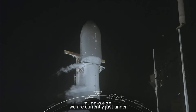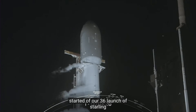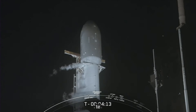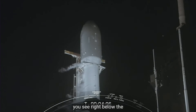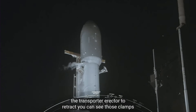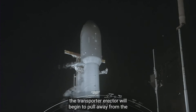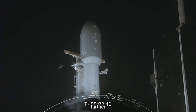We are currently just under T minus four and a half minutes from liftoff of our 36th launch of Starlink. The transporter erector has begun retraction. Those TE clamps you see right below the fairing will begin to open up to allow the transporter erector to retract. You can see those clamps opening now. The transporter erector will begin to pull away from the rocket slightly before at T zero the hydraulics pull it even further away from Falcon 9 as it lifts off.